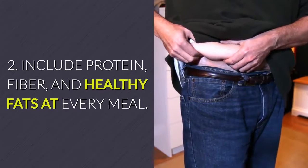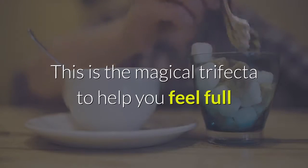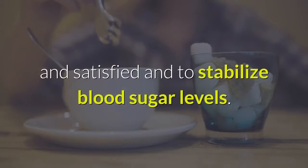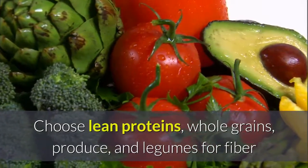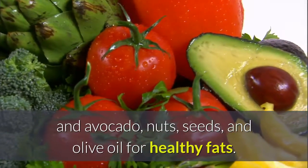Tip 2: Include protein, fiber, and healthy fats at every meal. This is the magical trifecta to help you feel full and satisfied and to stabilize blood sugar levels. Choose lean proteins, whole grains, produce, and legumes for fiber, and avocado, nuts, seeds, and olive oil for healthy fats.